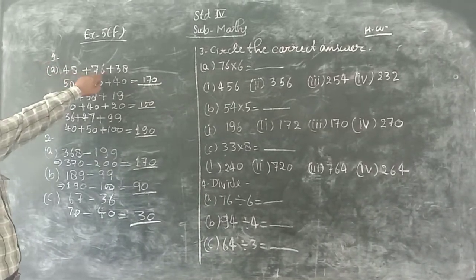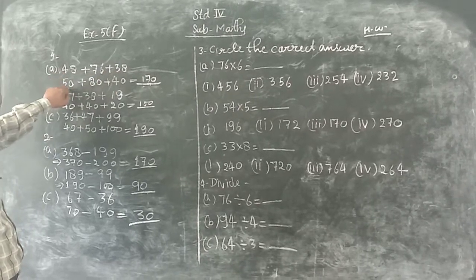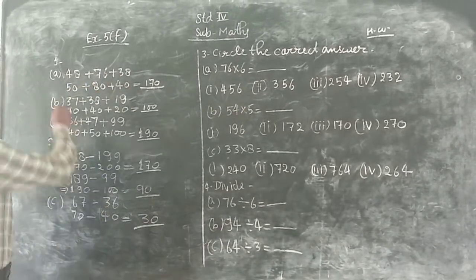48 plus 76 plus 38 — find the nearest estimate. 50 plus 80 plus 40 equals 170.